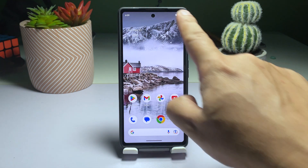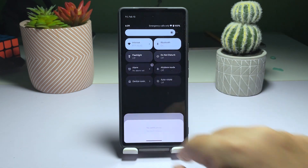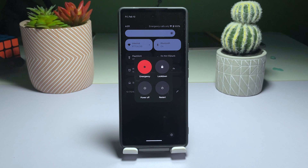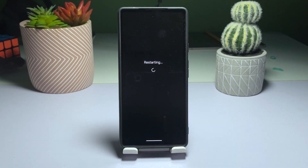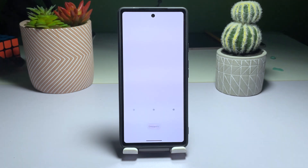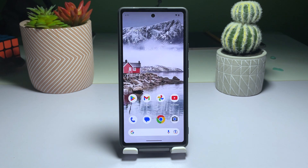Swipe down from the top of the screen to access the notification panel. Swipe down again to access the quick settings panel. Tap the power icon and select Restart. Wait for the device to finish rebooting. Reconnect your Pixel 6 to the network and perform a speed test to see if the connection has improved. If the problem persists, try the next solution.